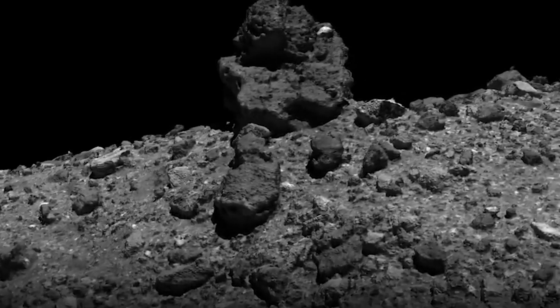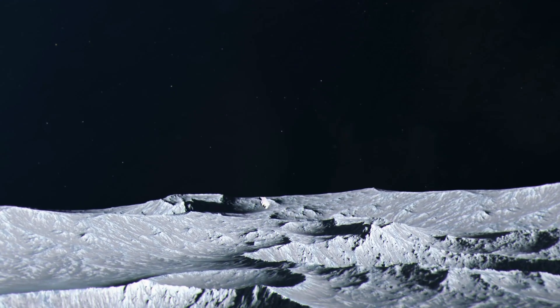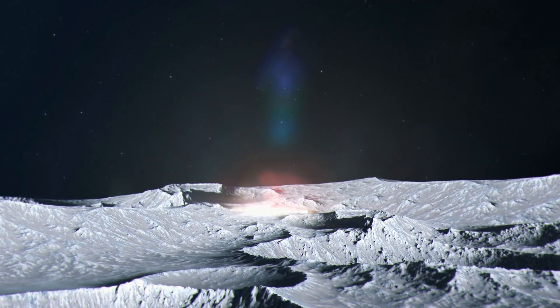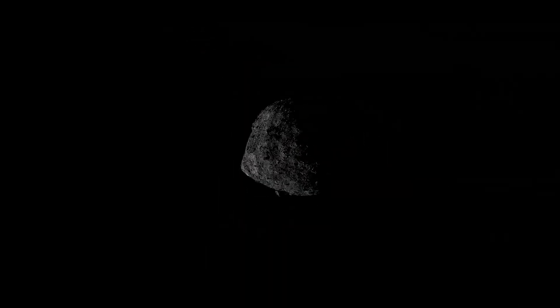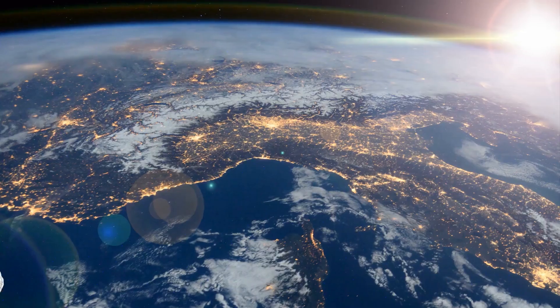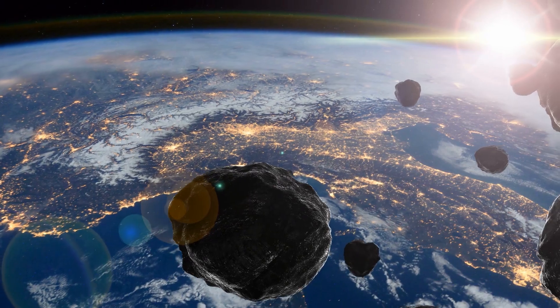Bennu's geology was of interest to astronomers, and the mission's objectives included mapping the asteroid's surface, determining its composition, and assessing its potential as a resource for upcoming space missions. The assessment of the impact hazards on Earth constituted the third major goal.